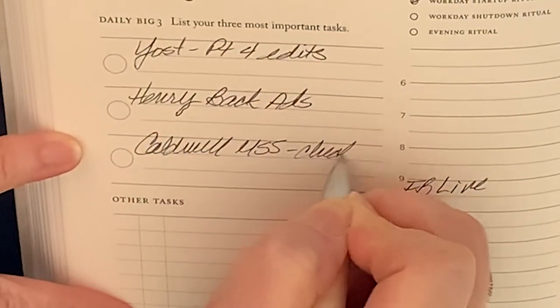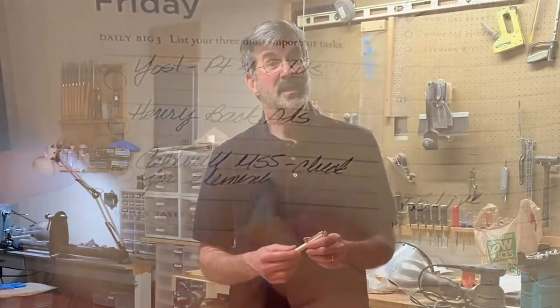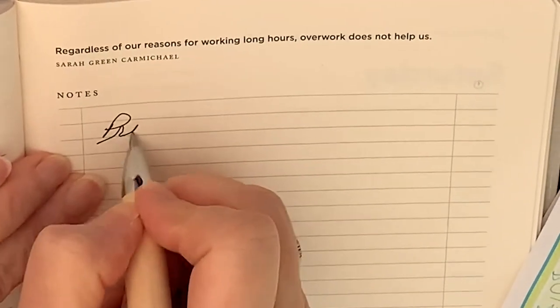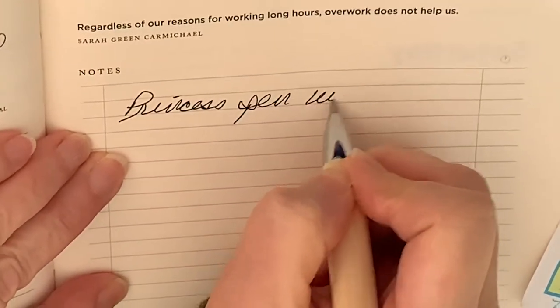It uses a Parker style ballpoint refill giving it a smooth writing experience that lasts a long time. If you prefer, however, I can substitute a gel ink refill to replace the standard ballpoint. It is truly a versatile and classy looking pen.